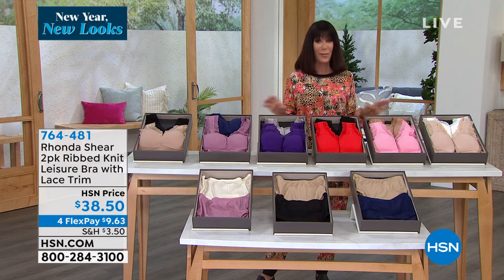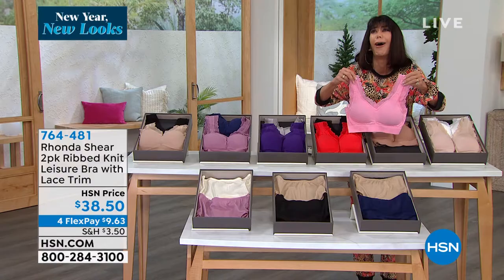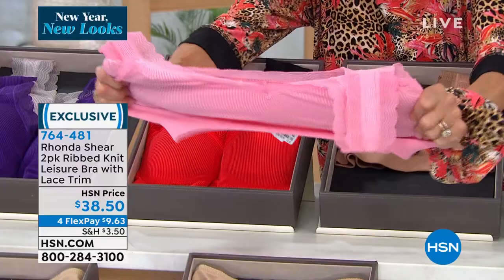This is a phenomenal value for everyone — a two-piece set. We have a lot of different color choices that I'll go through for you, but I want to pull one out. Look at how gorgeous, how feminine these are. These are our leisure bras done with beautiful gorgeous lace trim that you can see front and back, and with all of the stretch that we love.